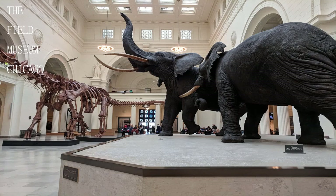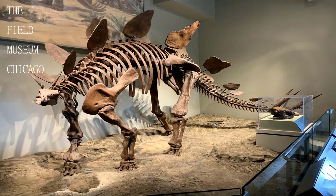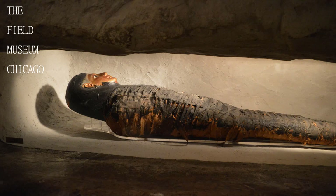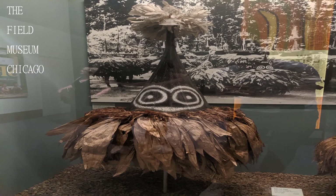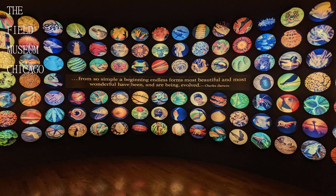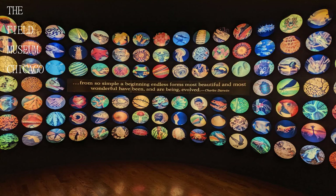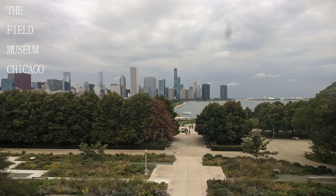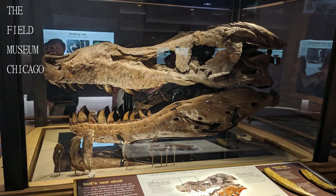Sue the T-Rex is the most complete skeletal fossil of a T-Rex ever found — much more to see as well. While geared mostly towards teens and adults due to the large amount of information, the museum is still good for all ages. They are constantly doing upgrades and bringing in new exhibits, and even allow patrons to see things as they happen. The animal exhibits are old but really well done, and there is something special about seeing these majestic animals up close that you don't get at the zoo.